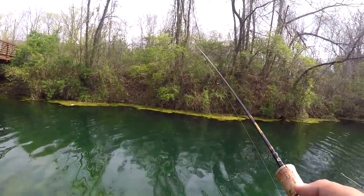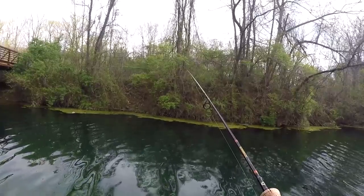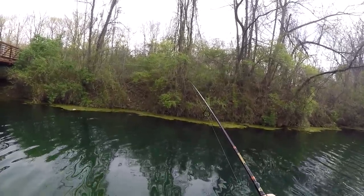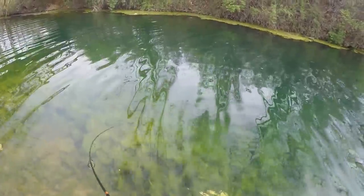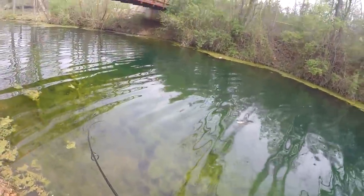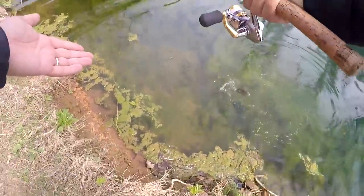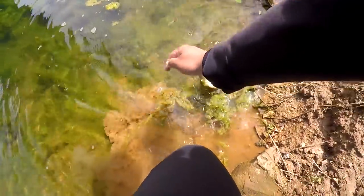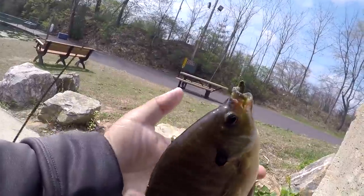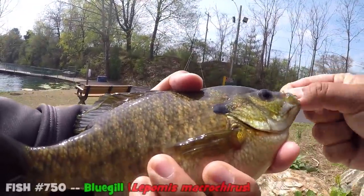Got another hit! Just take it — dude, that's a jumbo bluegill! I think I failed to mention that this place has got some big bluegill. Look at the size of that thing — that's like a pounder. Let me land it over here. Look at the size of this bluegill! Hell yeah, now that's a nice bluegill. That's a big bluegill. I gotta take a photo and then put it back.